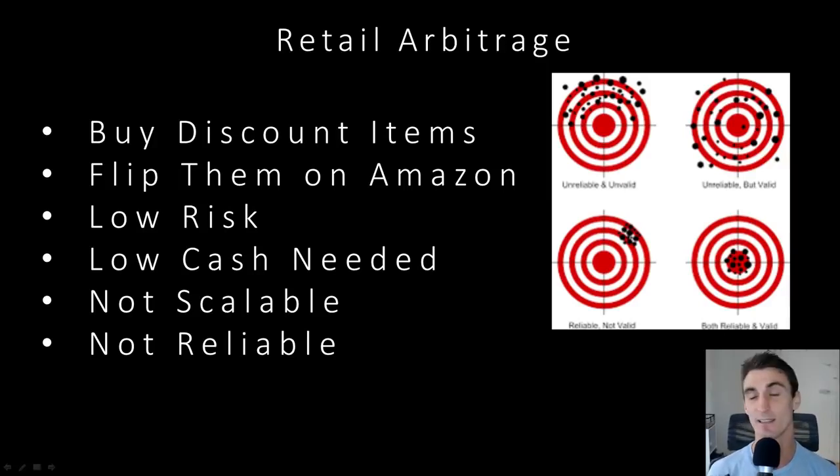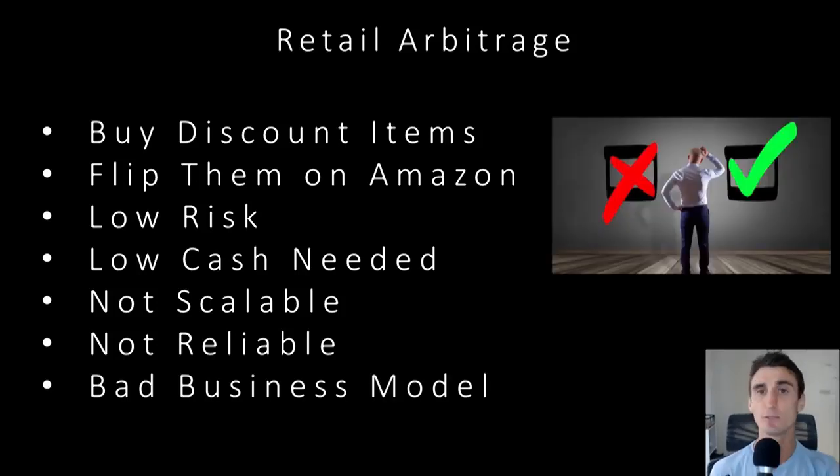It's also not reliable, because you don't always know what stores are going to be having sales. You can't guarantee there will be businesses going out of business — though with the way Amazon is taking over, a lot more businesses will be going out of business, but you can't predict that. Overall, I would say this is a bad business model. It does make sense for some people — I've seen a lot of low income families able to make some side cash, or if you're a full-time student this might be a good side hustle. But if you want a real business and to make real money, I think it's a bad business model.